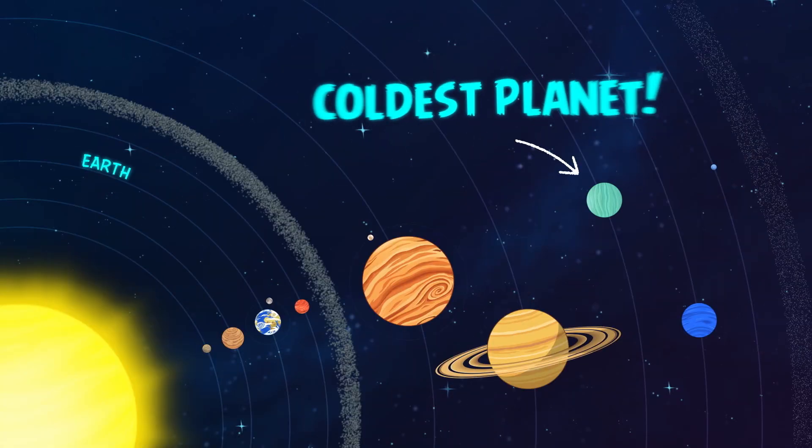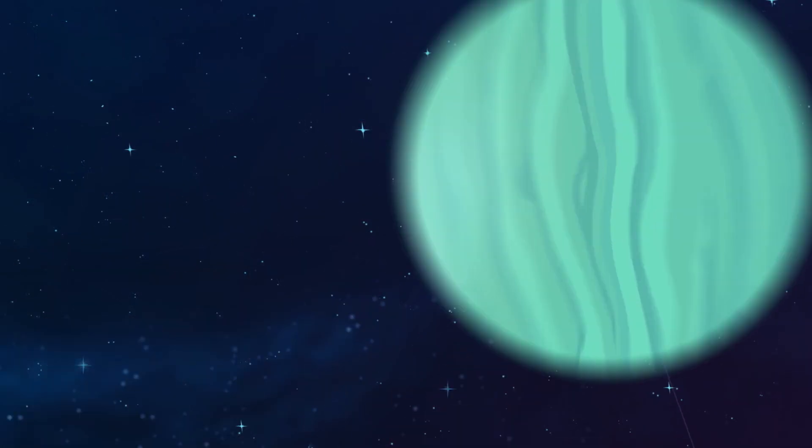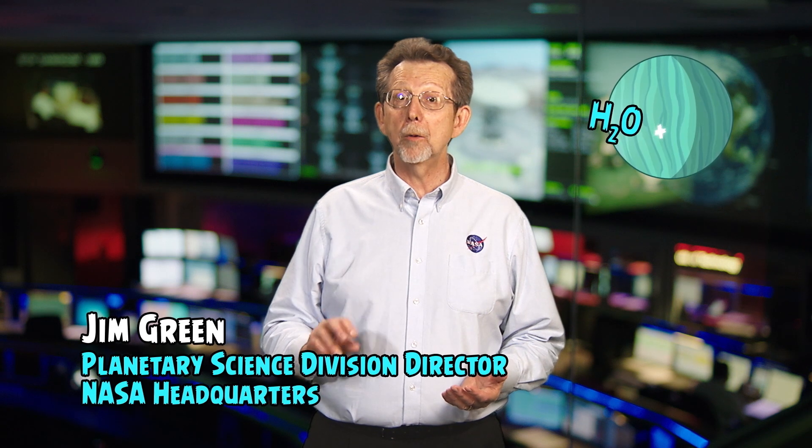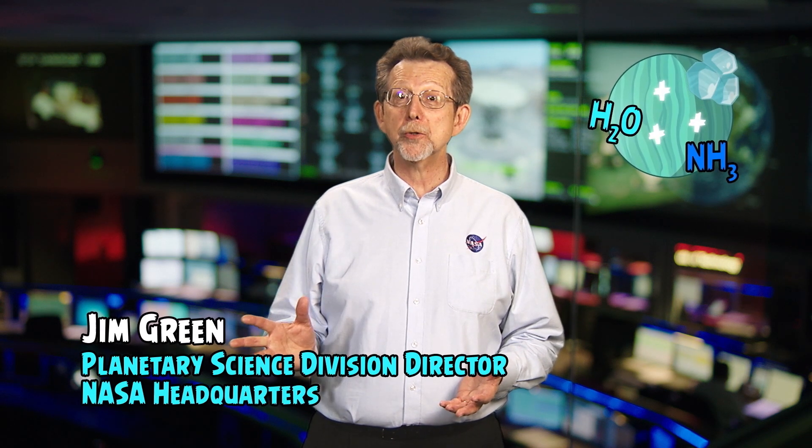It has a very cold atmosphere which is made up mostly of hydrogen and helium. The upper atmosphere of Uranus is made of water, ammonia, and methane ice crystals, which gives Uranus its pale blue color.